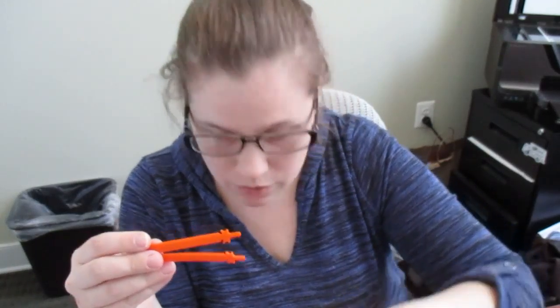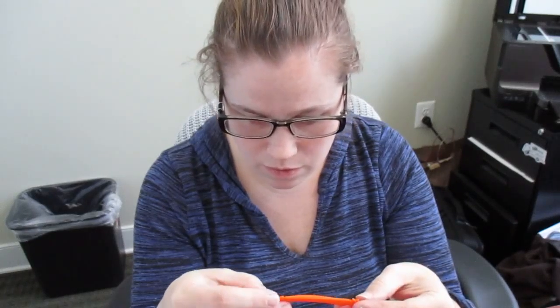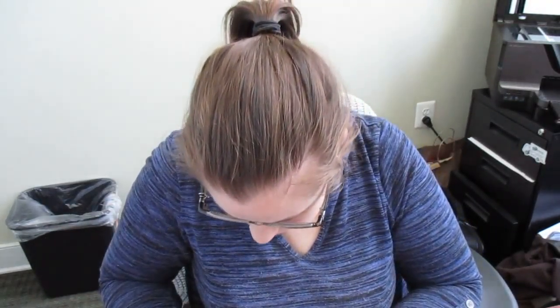Hey guys, we're going to be reviewing the Fun Laces from Fun Fitness. If you saw my video on the Fun Belt, it's from the same company, Fun Fitness.